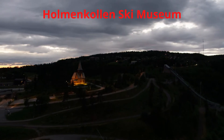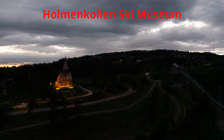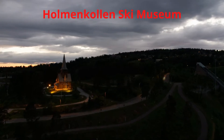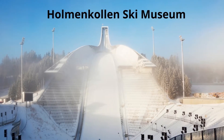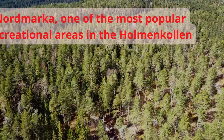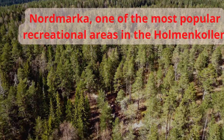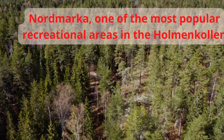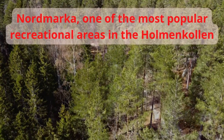The Holmenkollen area is the gateway to Nordmarka, one of the city's most popular recreation areas. Trevan and Frogner Setaren are great starting points for hikes and excursions in both summer and winter. Besides the beautiful scenery, Oslo's main attraction lies here.